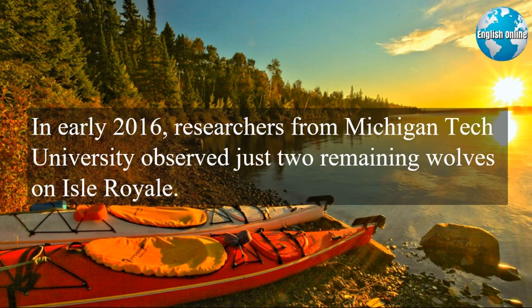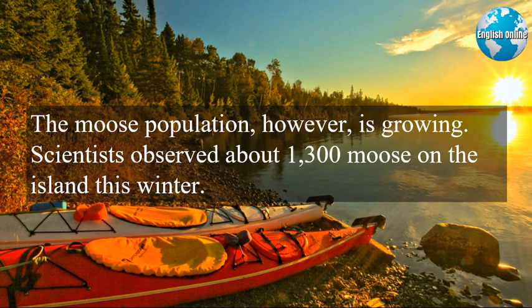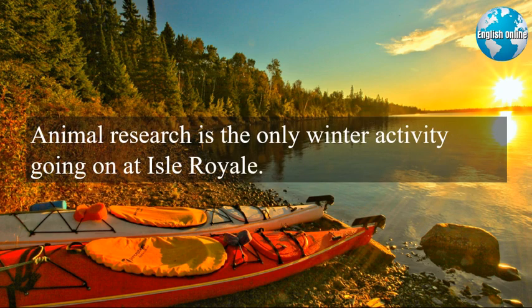In early 2016, researchers from Michigan Tech University observed just two remaining wolves on Isle Royale. The moose population, however, is growing — scientists observed about 1,300 moose on the island that winter. Animal research is the only winter activity going on at Isle Royale.